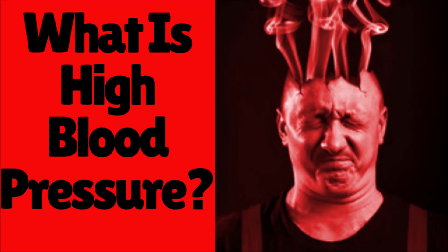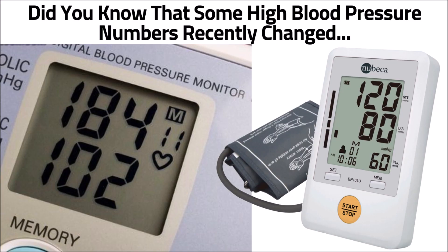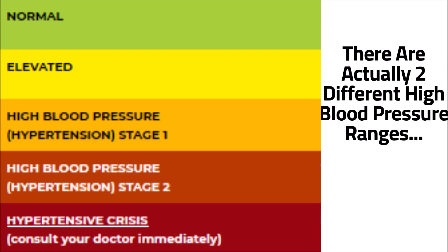In this video, I'm going to tell you what is high blood pressure. Did you know that some high blood pressure numbers recently changed? And there are actually two different high blood pressure ranges.